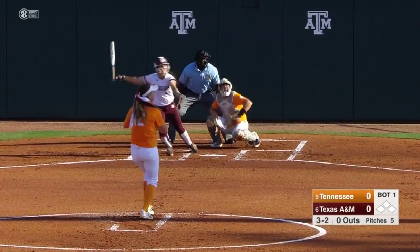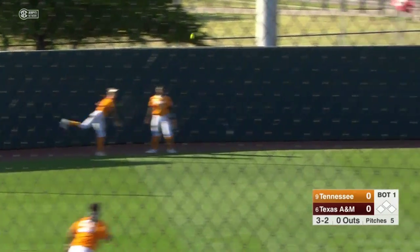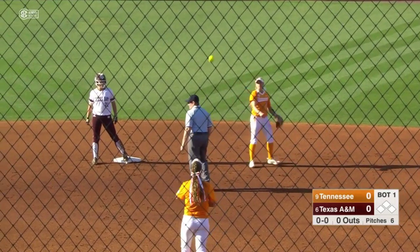Payoff pitch coming. Going into left center field, racing over. Not able to get it is McSwain. That will go to the wall and into second base with a leadoff double is the sophomore, Kaitlin Aldering.